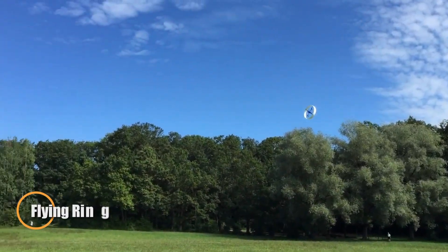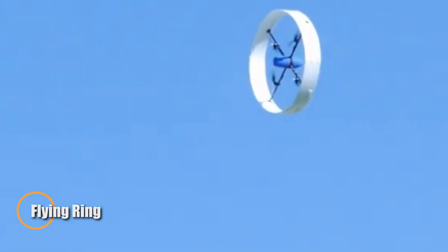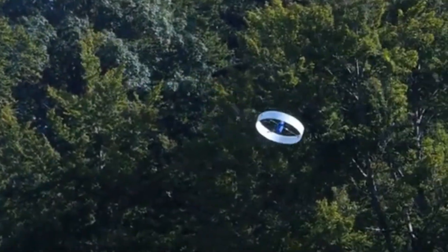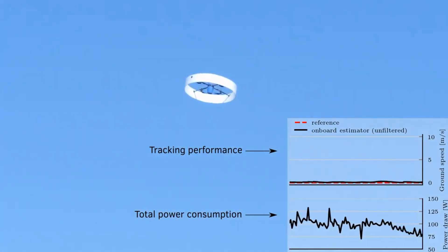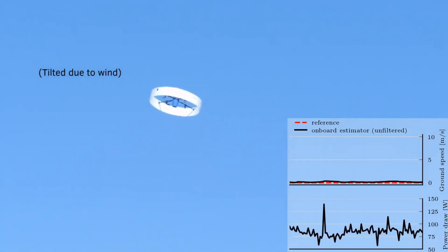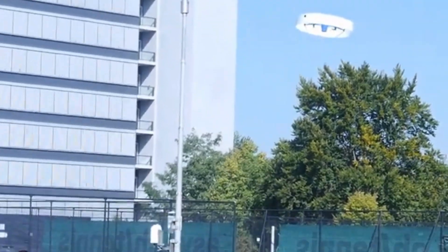The flying ring reimagines the idea of a drone with its unique circular design. The ring around the propellers acts as an annular wing, creating balanced lift while shielding the blades. This smart structure reduces noise, boosts efficiency, and enhances safety in flight. Fully autonomous, it can hover smoothly or accelerate forward with precision and control — a perfect blend of simplicity, innovation, and advanced engineering.